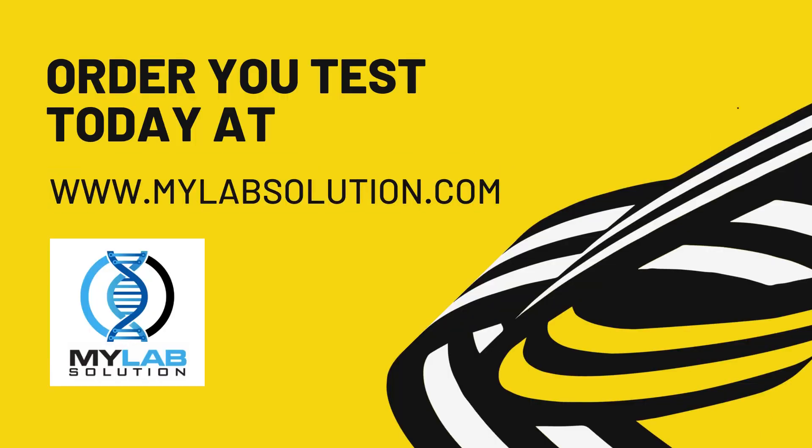Order your test today at www.mylabsolution.com. Reliable, secure, and affordable, without compromise.